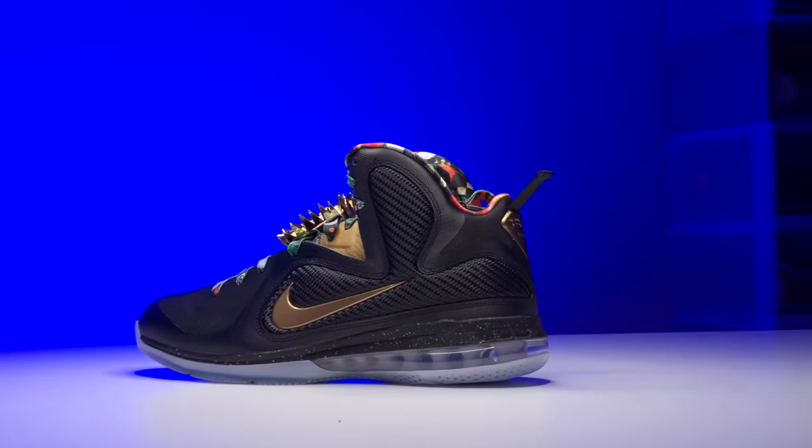I'm Jacques Slade and this is the Nike LeBron 9 Watch the Throne, an impossible retro that honestly I never thought we'd see again.